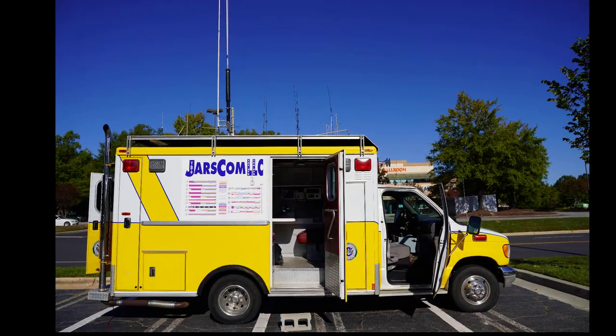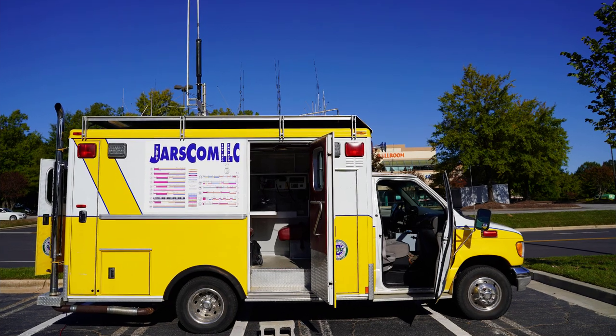Tell me about this great thing. Well, this is the JARS communications truck — it's called JARS Comm. It basically has any and all radios that we need to do a deployment. I assume they have 800 megahertz in there so we can get the interoperability clause with the county.